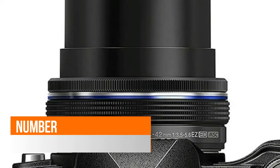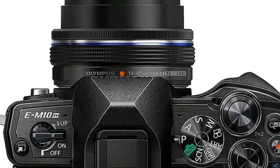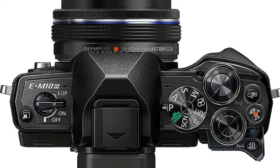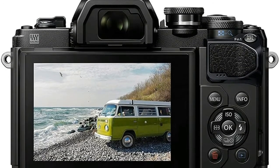Number 3: Olympus OM-D E-M10 Mark III. Timeless, easy-to-use body design — compact and lightweight with two dials, arrow pad, and shortcut button. 3.0-inch tilting LCD monitor with intuitive touchscreen operation and touch AF one-step shutter release.